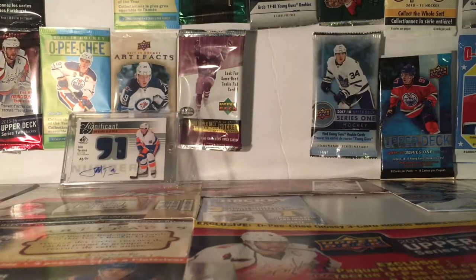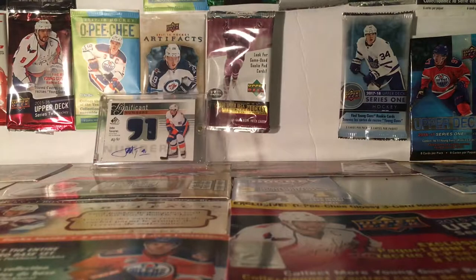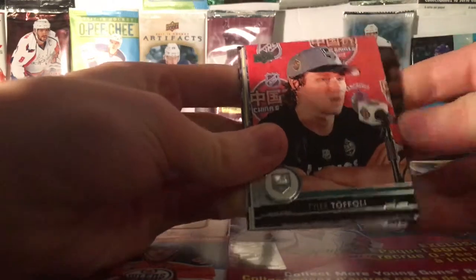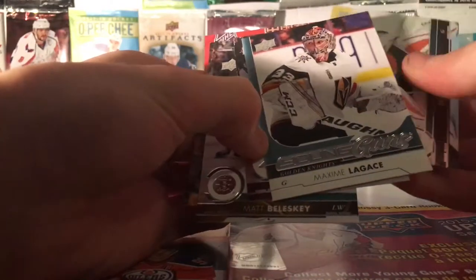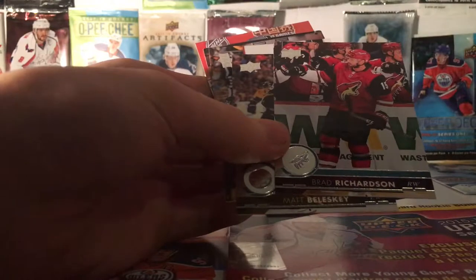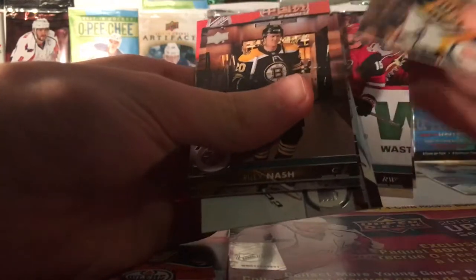Alright, so the next pack is a Series 2 Retail Pack. Riley Nash, Tyra Toffoli, Milan Lucic, Brian Elliott — oh nice — Maxine Lagasse Young Guns, it's pretty nice. Brad Richardson, Matt Blesky, and Matt Hunwick.